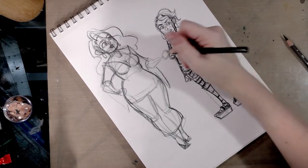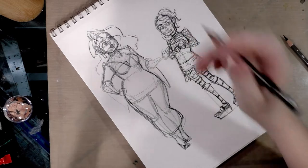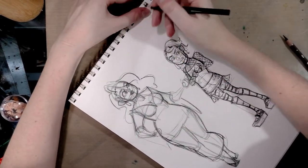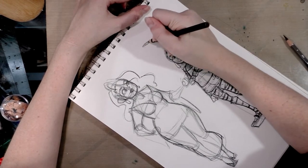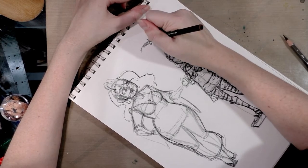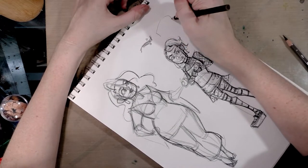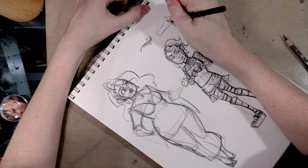Something else I do when I'm designing characters is I will draw sort of like vignettes around the side to give an indication of what's going on. So like, the teenage daughter would totally have a piercing.